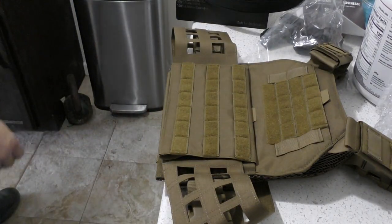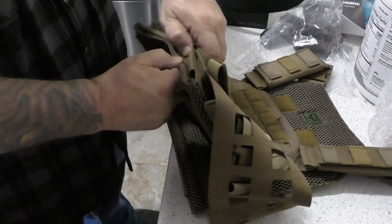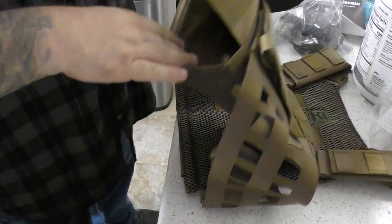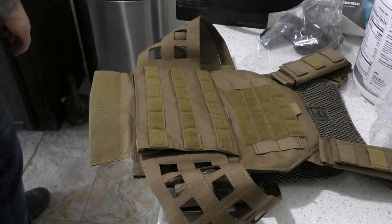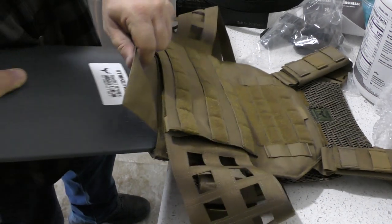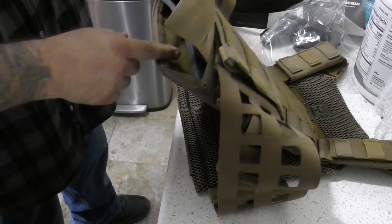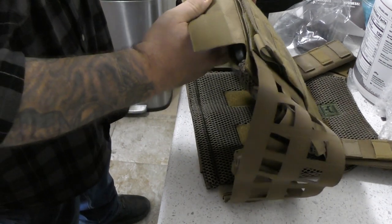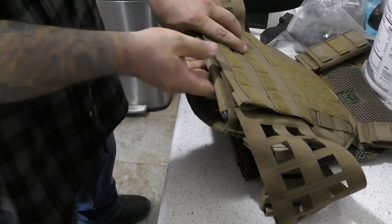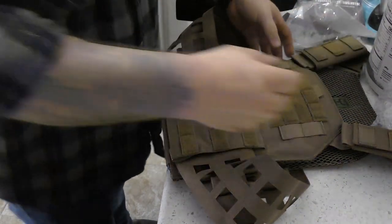Let's put a plate in it. This must be made for these plates, because oftentimes when you have a carrier that fits multiple plate sizes there will be a buckle or something to keep the plate in place. But it's that simple — it's all the way at the top.